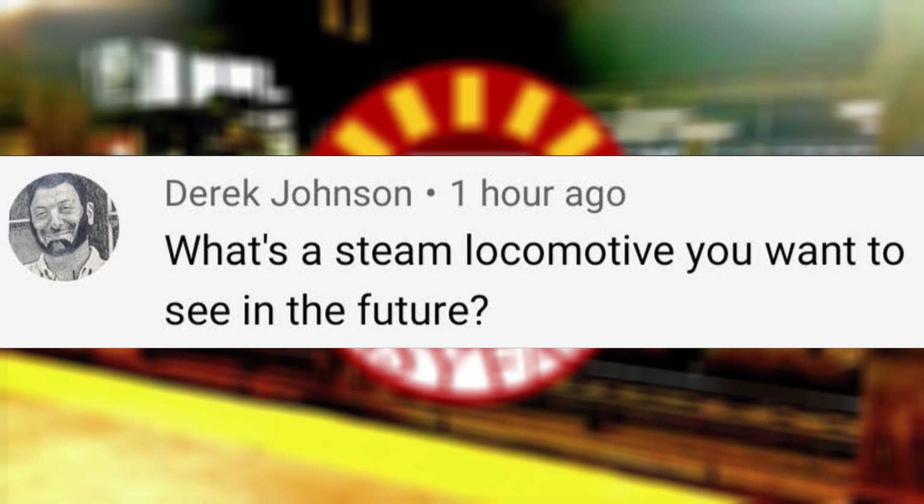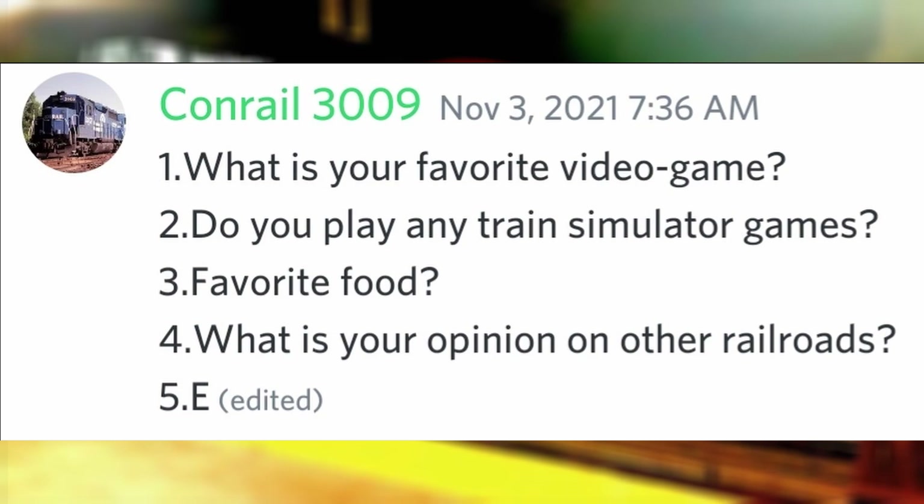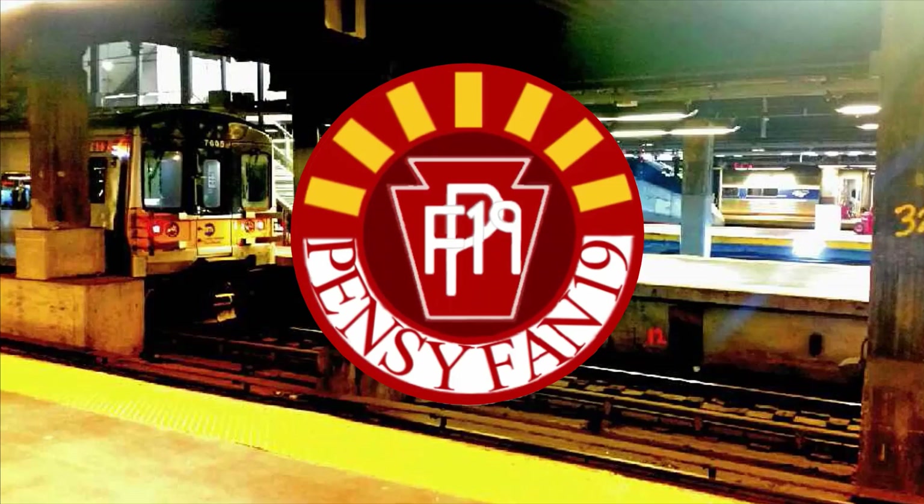What's a steam locomotive you want to see in the future? I've been to Eastern Pennsylvania and New Jersey somewhat often lately, so probably Reading and Northern 425 since that railroad isn't too far away. What is your favorite video game? The Super Mario series. Do you play any train simulator games? TSW2.